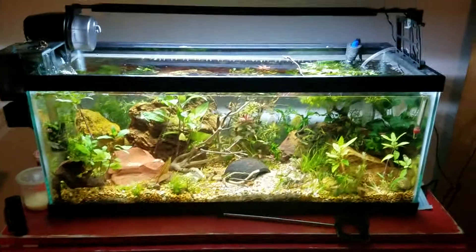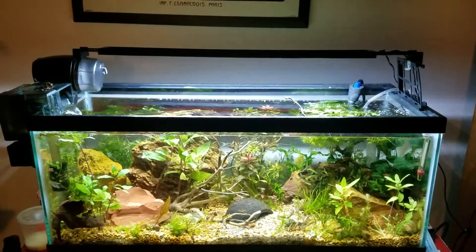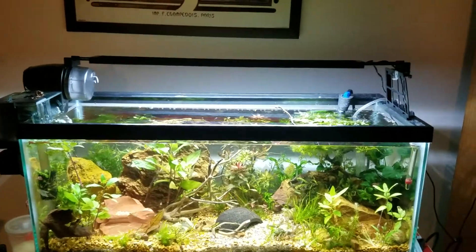Hey guys, this is Alexander Williamson with The Secret History Living Inside of Your Aquarium, and today we are going to talk a little bit about guppy genetics.